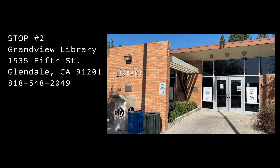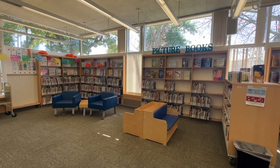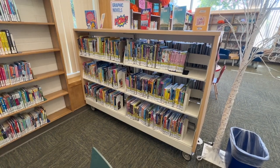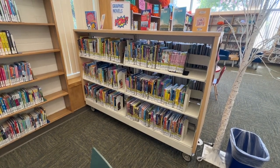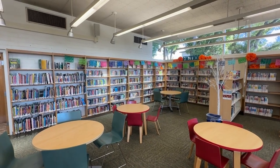Stop number two is the Grandview Branch Library. This location has an excellent selection of children's books; however, the comics and manga selection are kind of lacking. This is a really nice place for drawing and reading if you have some time to relax.